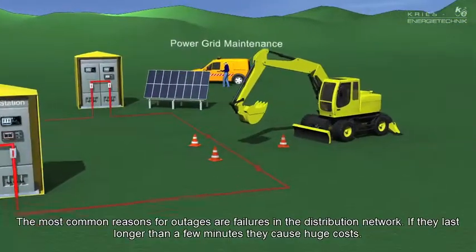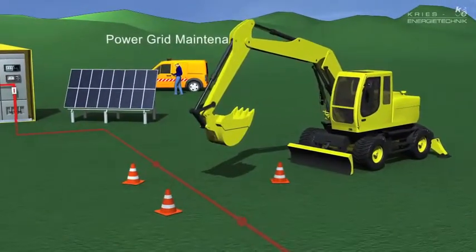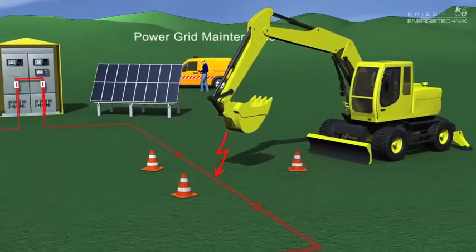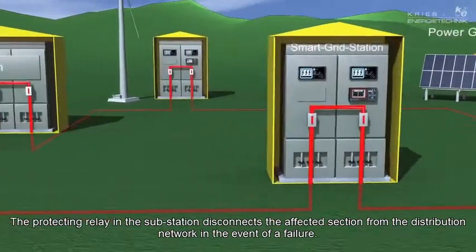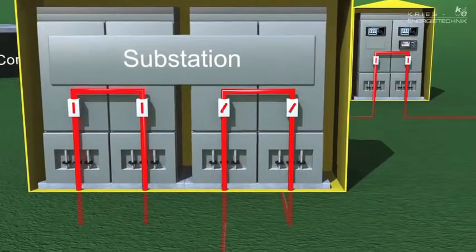Failures in the distribution network are the reason for unplanned power outages. If they last longer than a few minutes, they can cause huge follow-up costs. If a fault occurs in the distribution network, the complete network is switched off by the protecting relay in the substation.